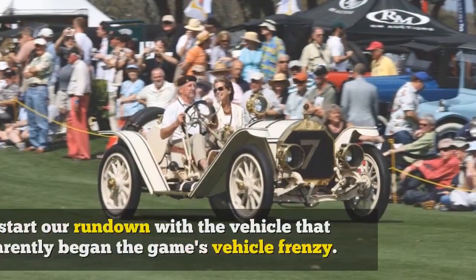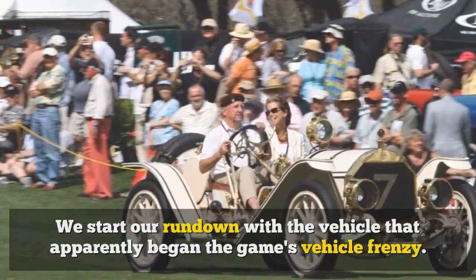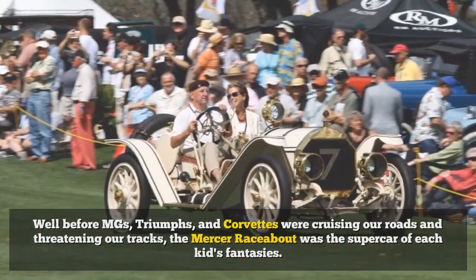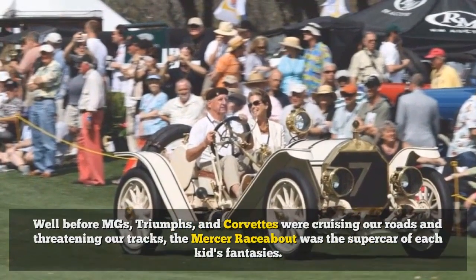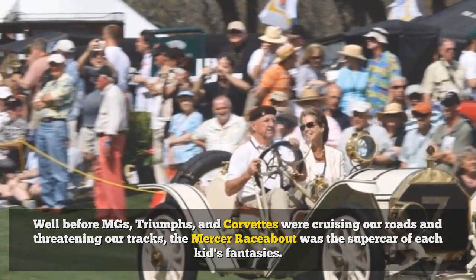We start our rundown with the vehicle that apparently began the game's vehicle frenzy. Well before MGs, Triumphs, and Corvettes were cruising our roads and threatening our tracks, the Mercer raceabout was the supercar of each kid's fantasies.